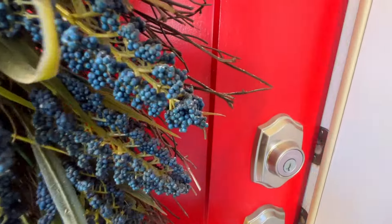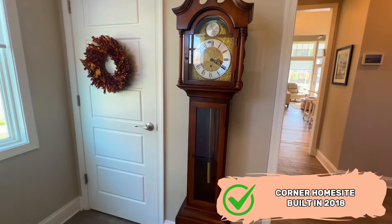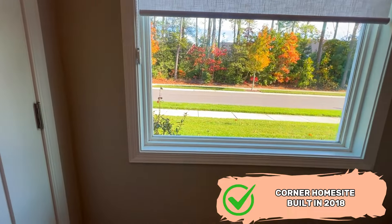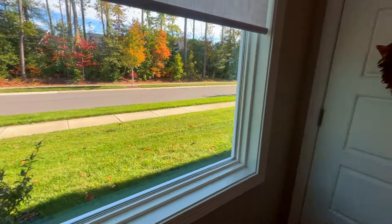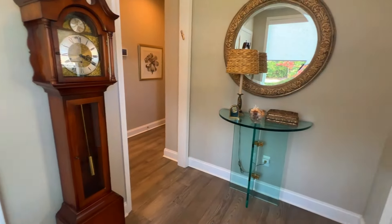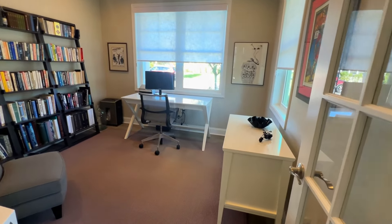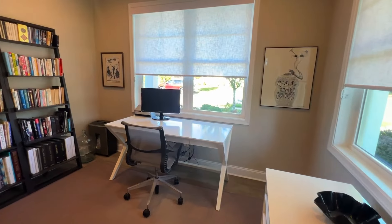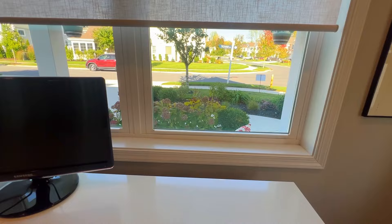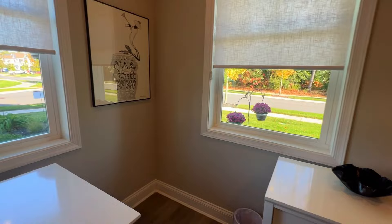We're going to start here in the foyer — all these side views have just beautiful views of the common area. We have a nice coat closet, a nice welcoming foyer, and then here in the front of the house is an office or den — it's a flex room, it's whatever you want it to be. If you work from home or are working on a project, you have a really nice view while you're sitting here.